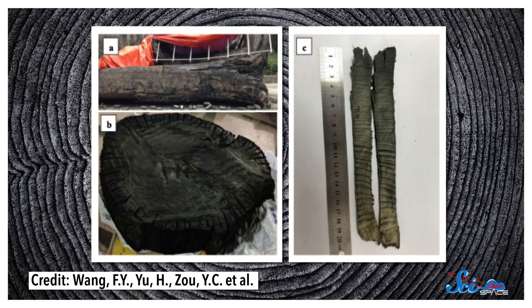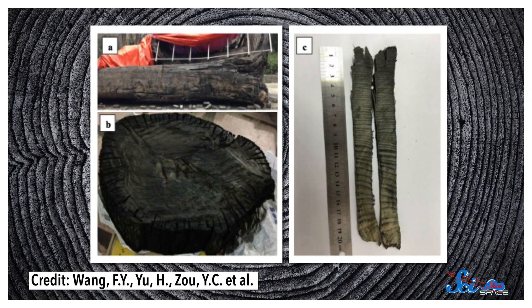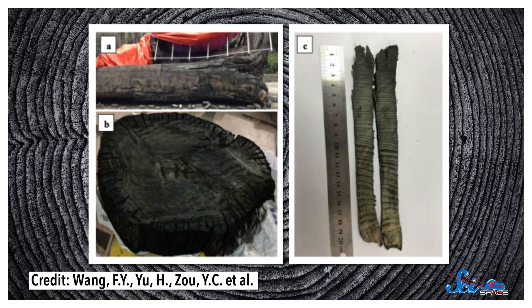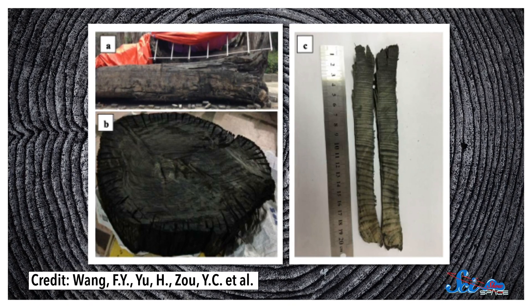Now, the tricky thing about this technique is that it's hard to find old trees that haven't already decayed. But now and then, trees get buried in catastrophic events like floods, and these can be preserved for thousands of years — long before written records began.